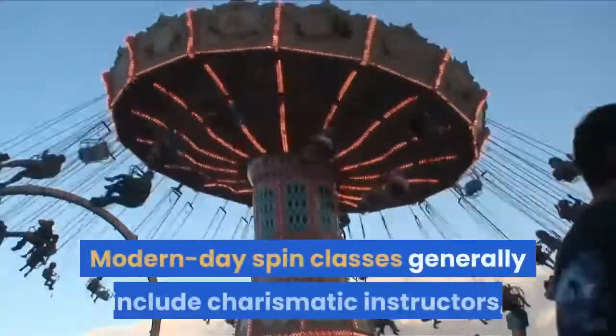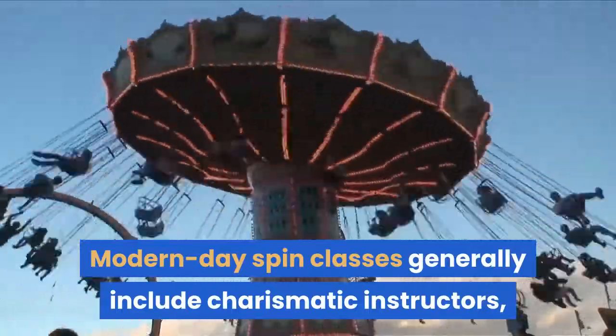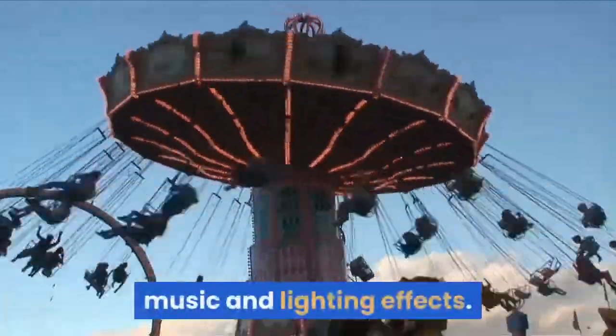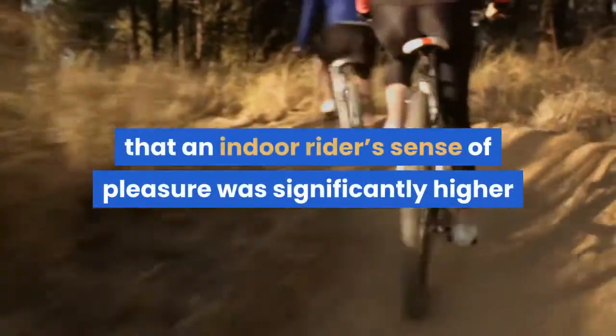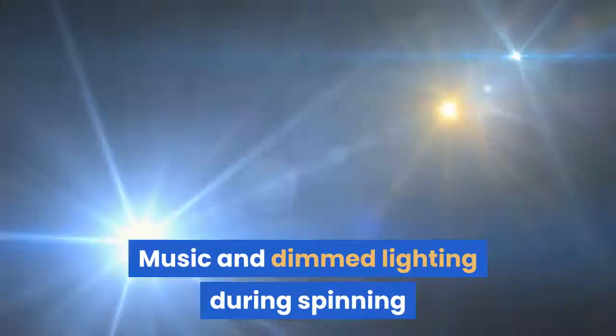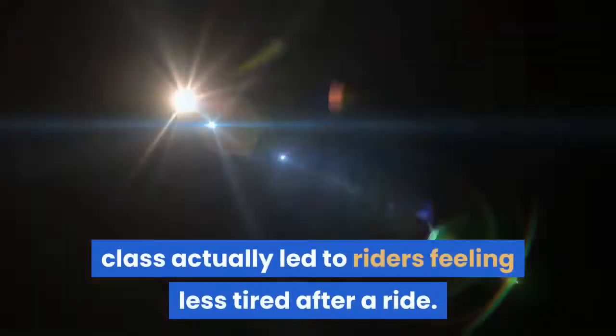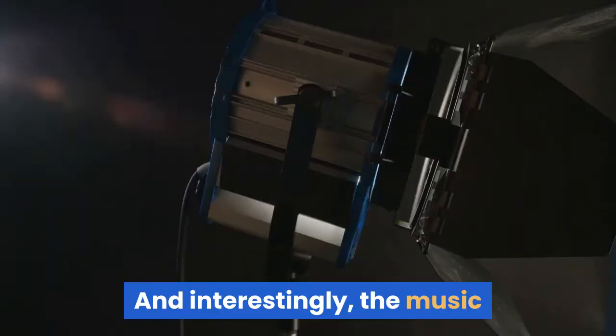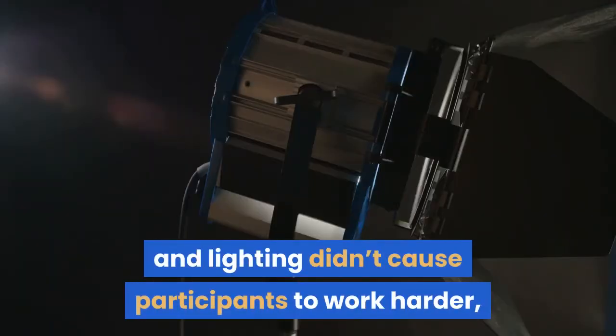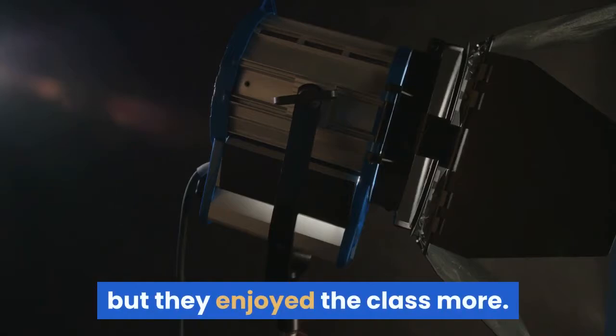Modern-day spin classes generally include charismatic instructors, music, and lighting effects. A small study found that an indoor rider's sense of pleasure was significantly higher when riding to music during class. Music and dimmed lighting during spinning class actually led to riders feeling less tired after a ride, and interestingly, the music and lighting didn't cause participants to work harder — but they enjoyed the class more.